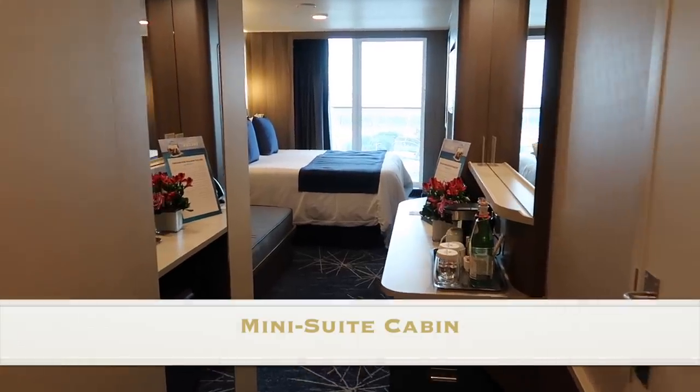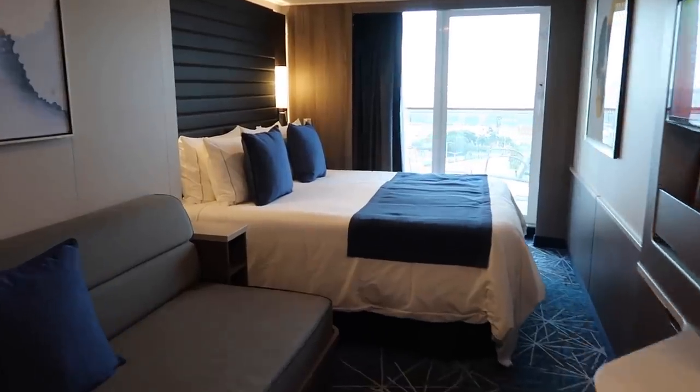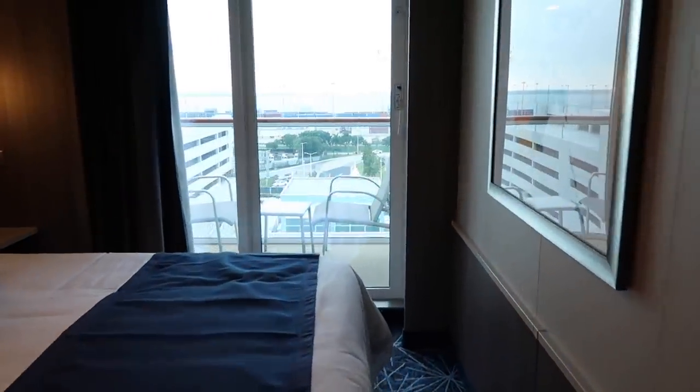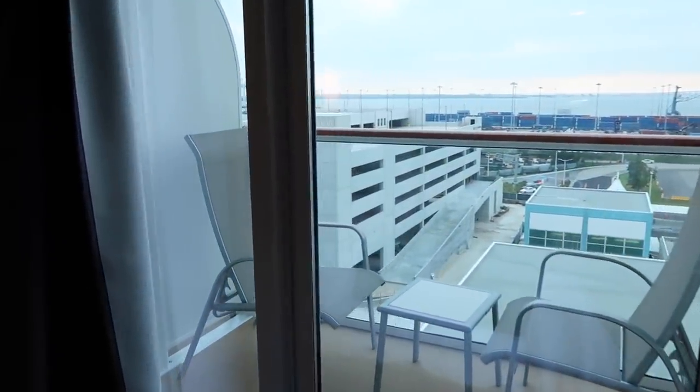This is a midship mini suite with balcony. The layout is very similar to a balcony stateroom except the cabin is a little bit bigger and the balcony is a little bit bigger.